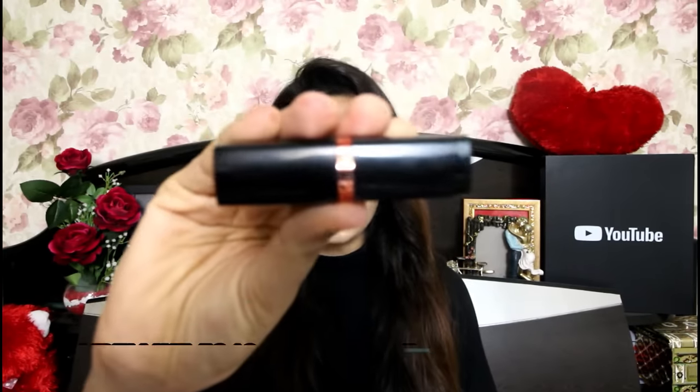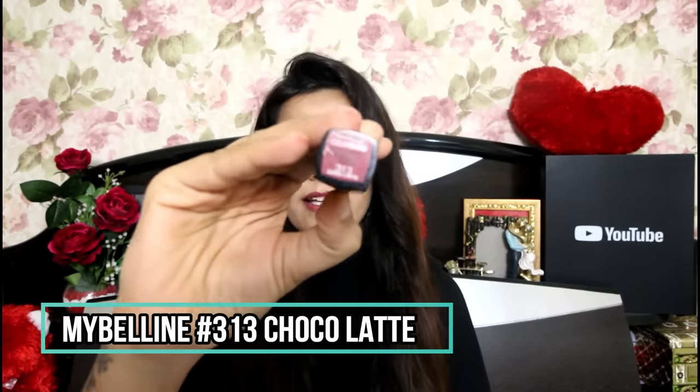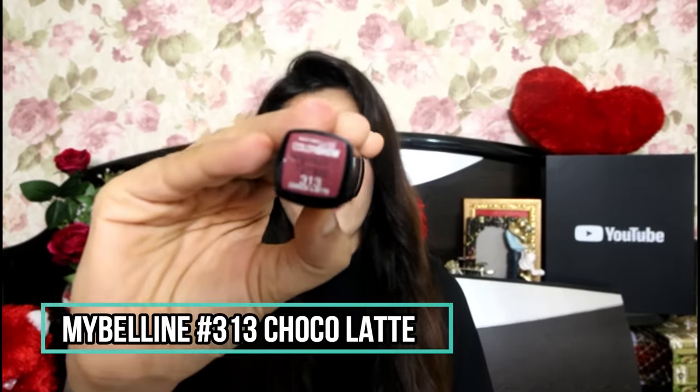The next shade is from the brand Maybelline, from their Color Show range. The shade is 313 Choco Latte. This is such a beautiful nude color. It comes in red undertones, and since it has red undertones, it will look equally good on deeper skin tones.